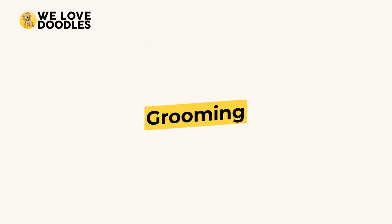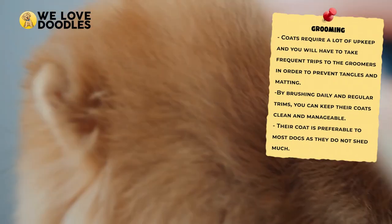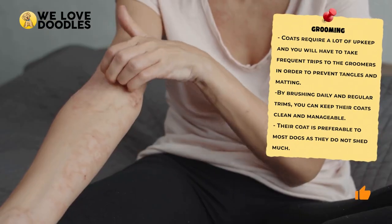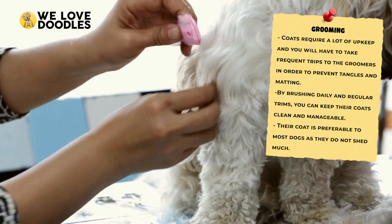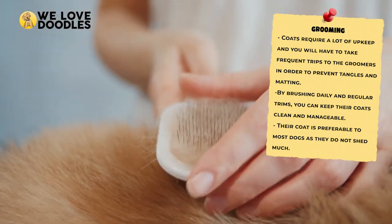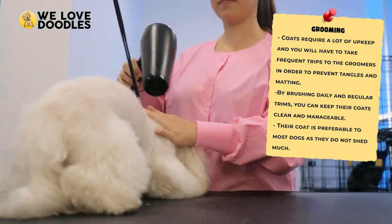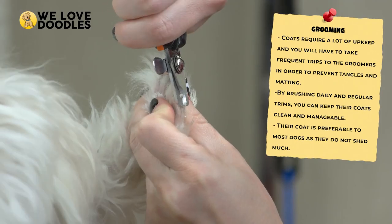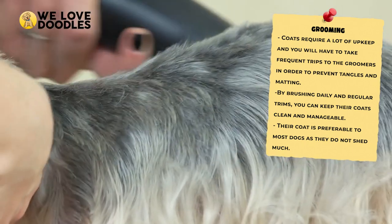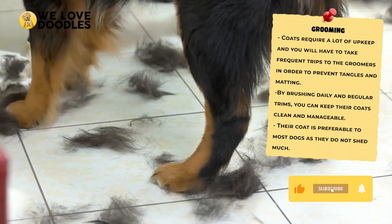Grooming. When you mix two different breeds together, there is bound to be a bit of uncertainty regarding the end result. If you are looking into Doodles because you have a dog allergy, you are going to want to get a coat that most resembles the Poodle, since this is the most hypoallergenic coat out there. These kinds of coats require a lot of upkeep, and you'll have to take frequent trips to the groomers in order to prevent tangles or even matting. Irish Doodles that don't inherit this kind of coat will not require as much care, but you will have to deal with more shedding.